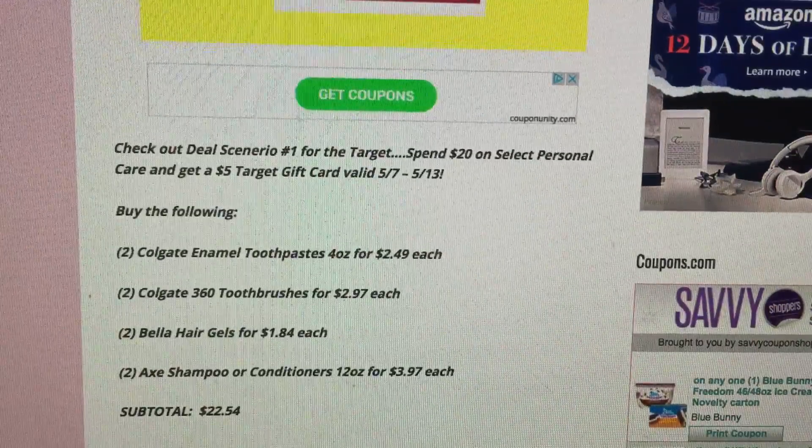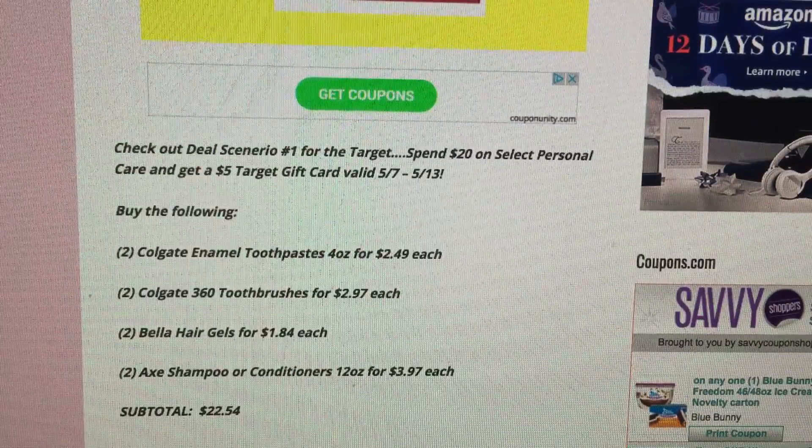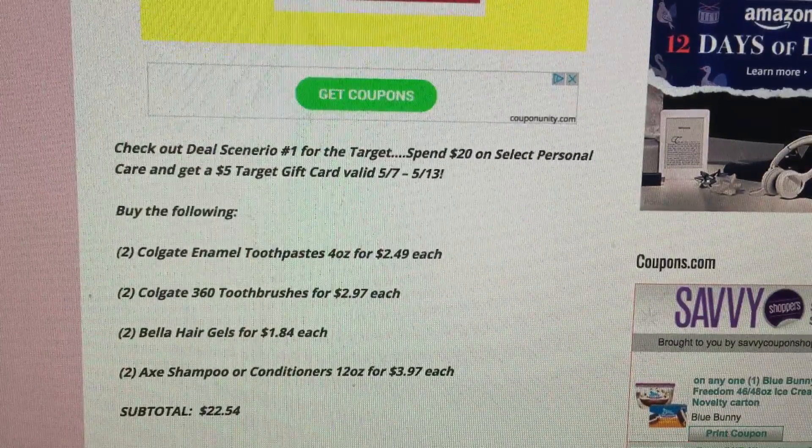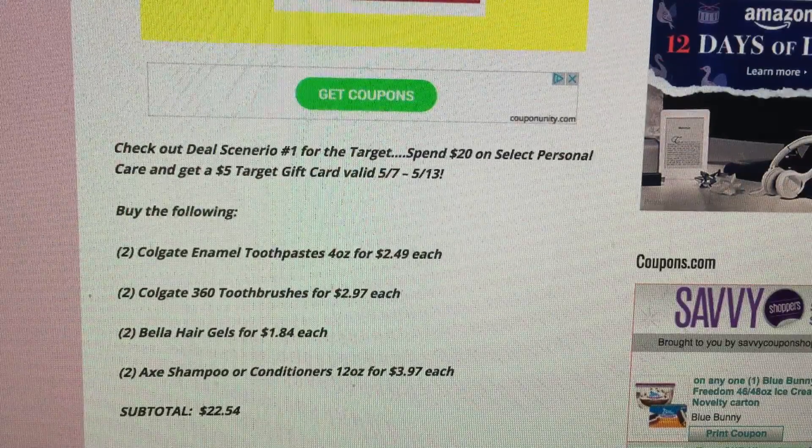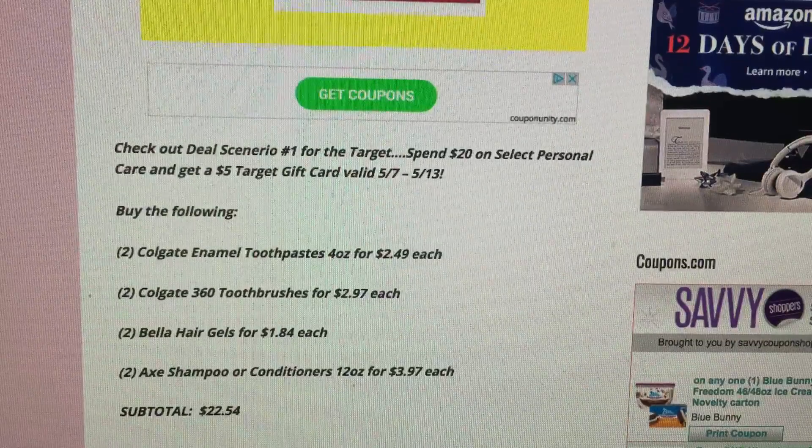If you haven't seen my Target video regarding this promotion, I will link it below. It's a Spend $20 on select personal care items and you get a $5 Target gift card, valid May 7th through May 13th.